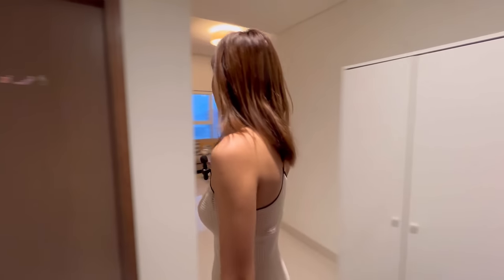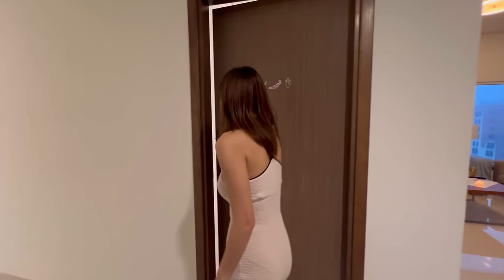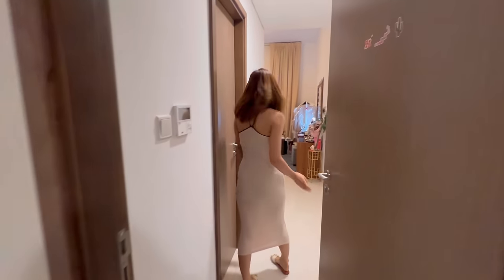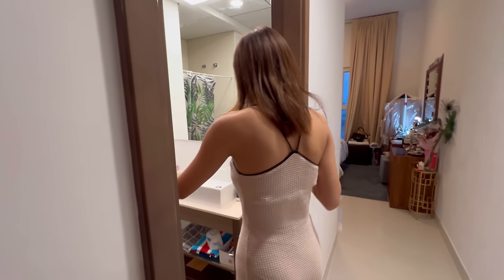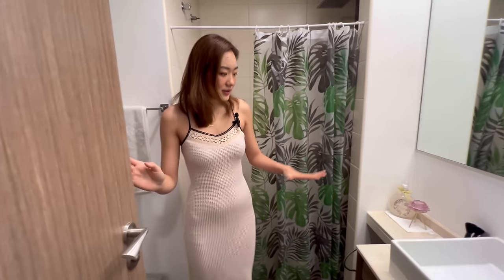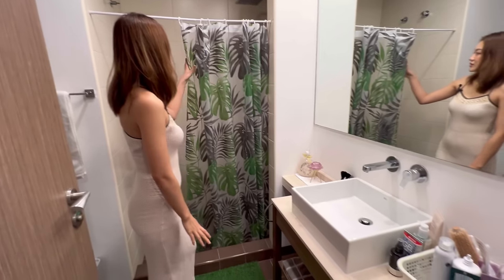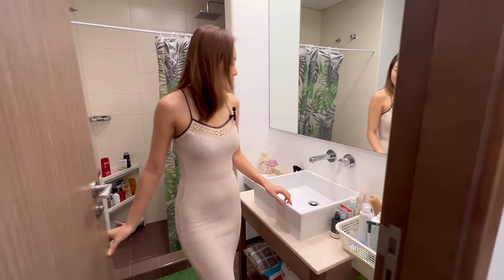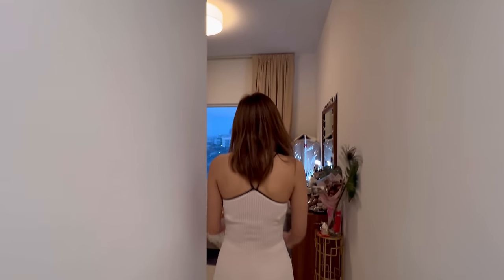Welcome to my bedroom! Let me first show you the washroom — I have a toilet, wash basin, and shower. And this is my room.